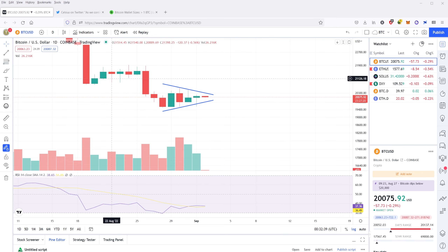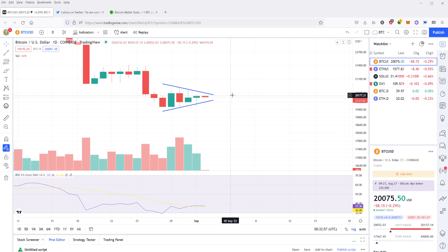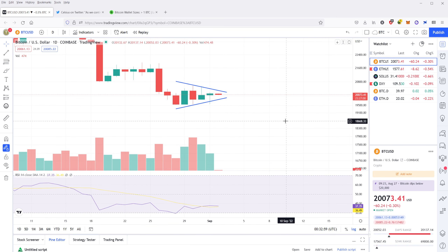So here we have our Bitcoin chart TA, and the pattern that I've drawn here is a bearish pennant. In the bearish pennant, you have both a reduction in the highs — you have lower highs — and then you have higher lows, making this pointed figure right here. One thing I pointed out earlier this morning on my Twitter account is...